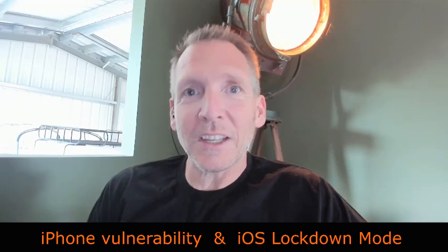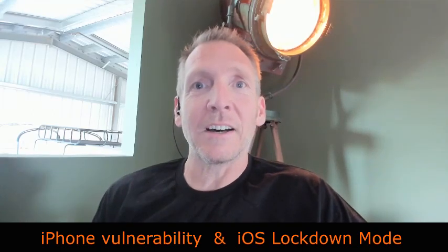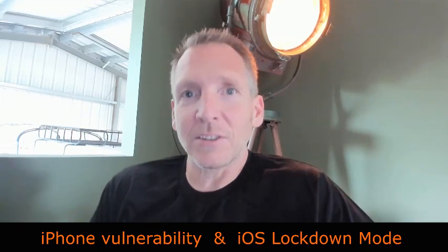Good morning, Paige. Hi, Jim. Good morning. So I want to talk to you about this vulnerability that was recently released on iOS. Did you see this? I did. And I'm actually glad we're talking about this, because if you haven't updated yet, I want to learn more about this.